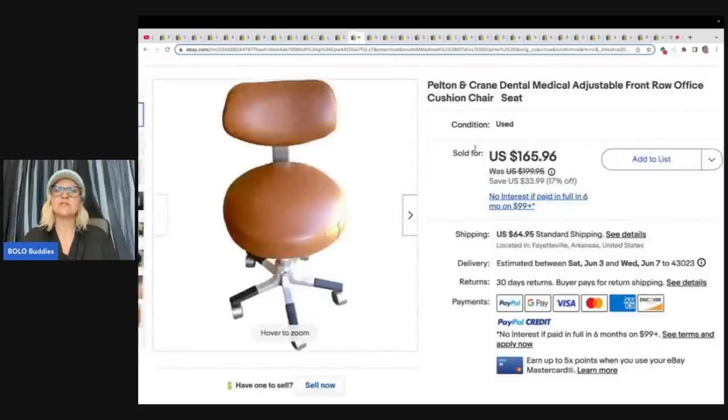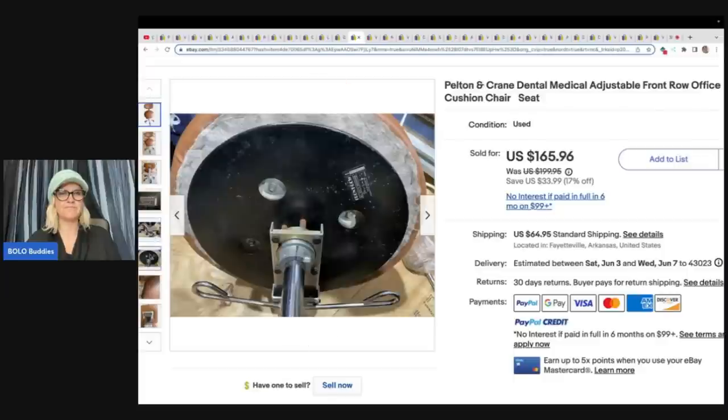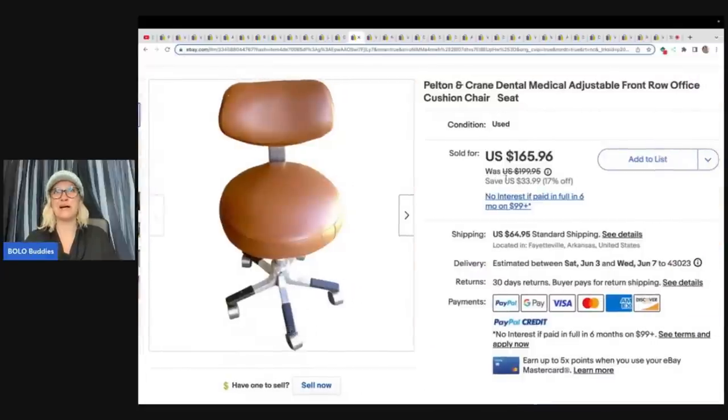Pelton and Crane Dental Medical Adjustable Front Row Office Cushion Chair came from a yard sale for $5 and sold it for $165.96 plus shipping. So they actually shipped this chair — I wonder if it came apart and that's how they shipped it, or if they just got a really big box. They got their full asking price on that.